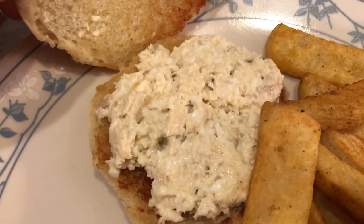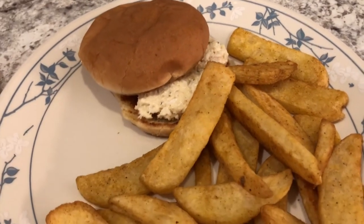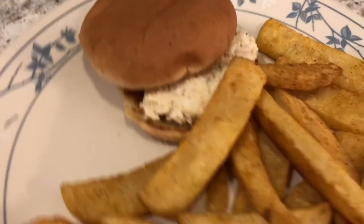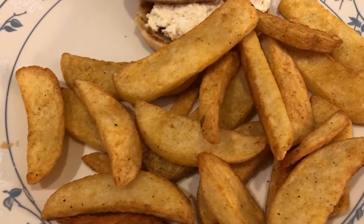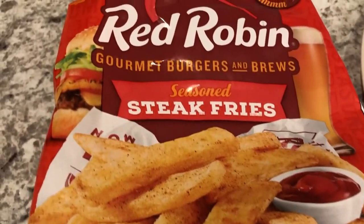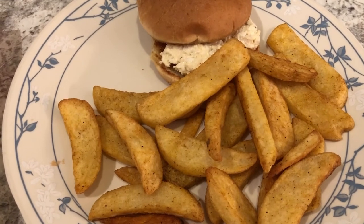And then I added the chicken salad — we had a gathering the other day and I made chicken salad for that event and we had a little bit leftover, so we're having these chicken salad sandwiches. And then we are also having these steak fries from Red Robin. Here they are — the seasoned steak fries. I do like Red Robin steak fries. So anyway, this is what we're having for dinner tonight — quick, simple meal.